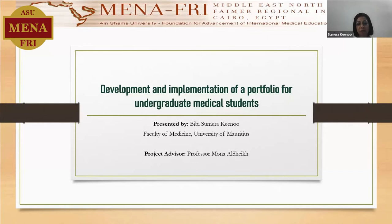I'm Dr. Sumaira Kinu from the University of Mauritius. My project advisor is Professor Muna Ashey. My project title is the Development and Implementation of a Portfolio for Undergraduate Medical Students.